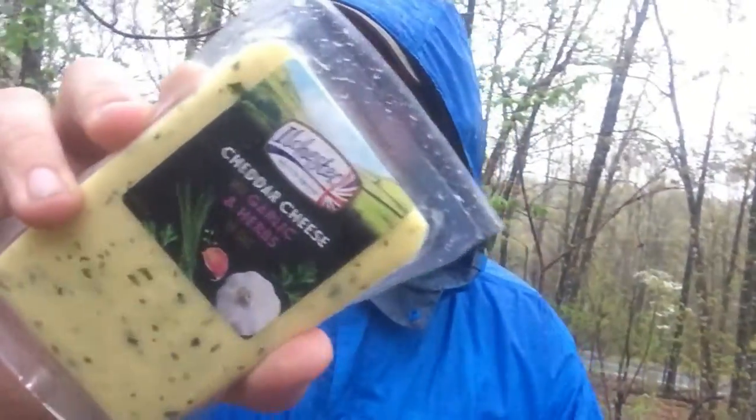I'm kind of out here in my element today. I love being in the woods — something really soothing about it. And today we're going to test this cheese right here. Look at this.